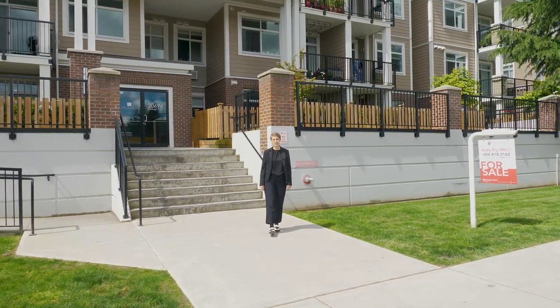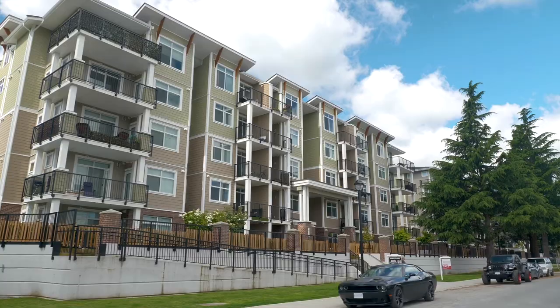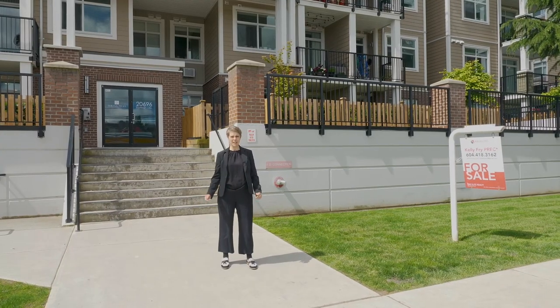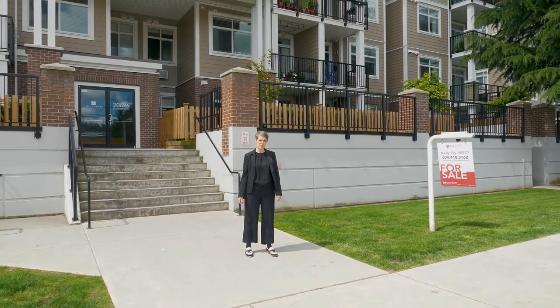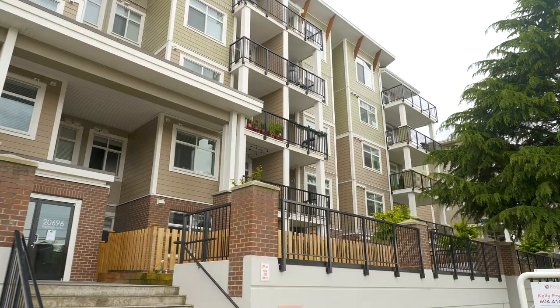Langley has had some amazing growth and it's only going to get bigger. Developments like the Georgia behind me are great housing options for people looking to move to Langley. Our team alone has sold over 90 units in this building and the one beside us.